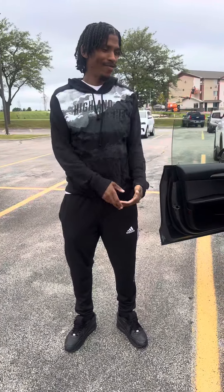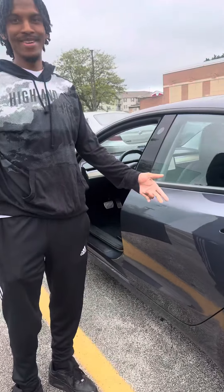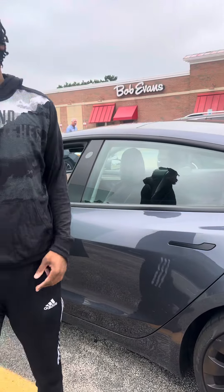What's up YouTube, it's the John Facts. Today I got a new car. You can see right here, it's the Tesla 3.